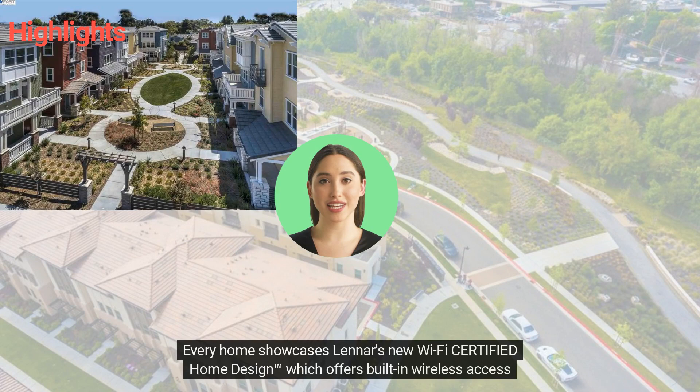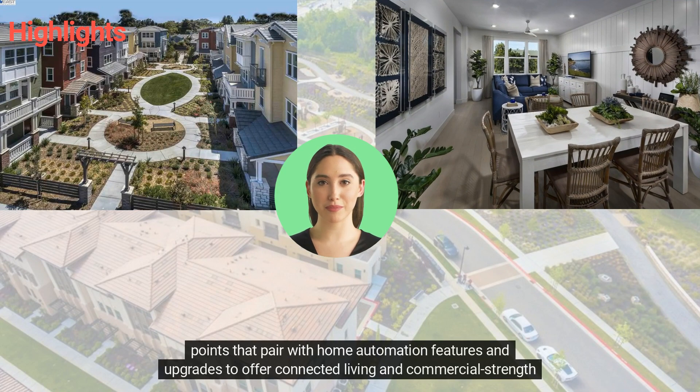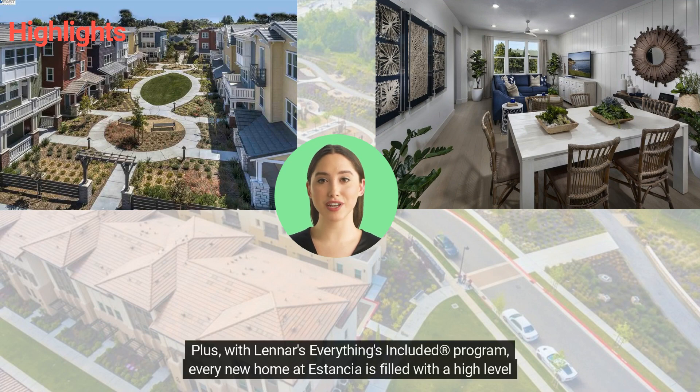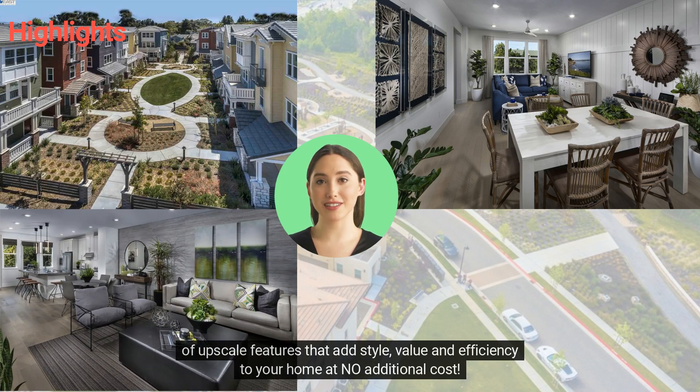Every home showcases Lennar's new Wi-Fi Certified Home Design, which offers built-in wireless access points that pair with home automation features and upgrades to offer connected living and commercial-strength Wi-Fi in every room of the home. Plus, with Lennar's Everything's Included program, every new home at Estancia is filled with a high level of upscale features.